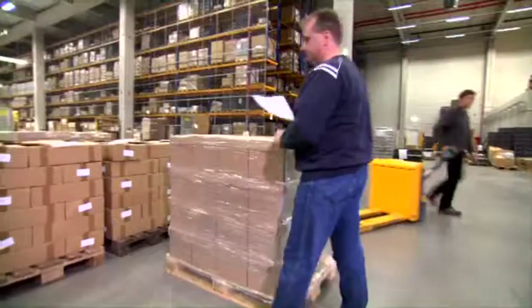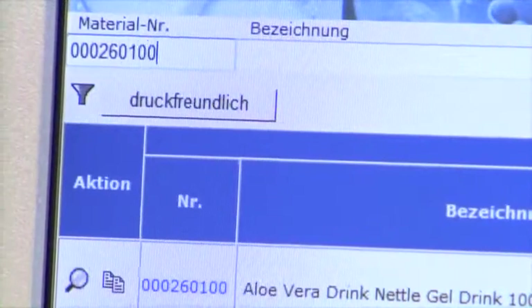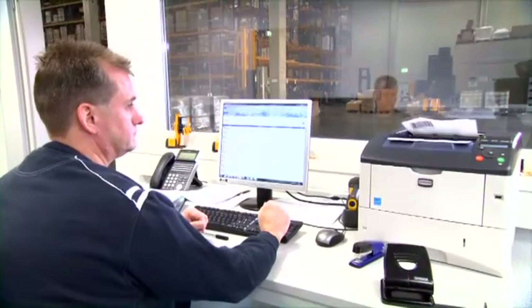The warehouse operator is checking the delivery notes. He is entering the products manually into the warehouse management system. With Jungheinrich's in-house logistic interface, they support software solutions — Jungheinrich can adapt to any existing software. In this case, a barcode is printed.